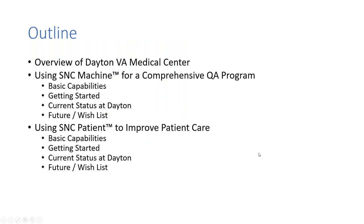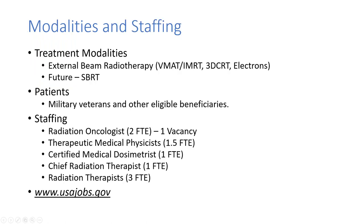The talk is basically broken into two parts: one focusing on our use of SNC Machine for our comprehensive QA program, meaning AAPM Task Group 142 and 66 and the whole nine yards, but also our use of SNC Patient as our primary means of performing pre-treatment QA as well as transit dosimetry using the PerFraction module.